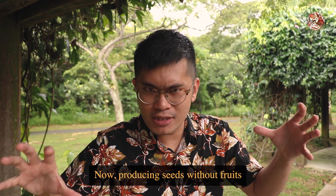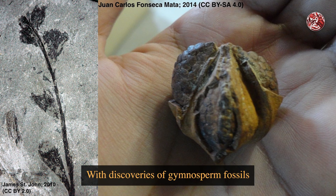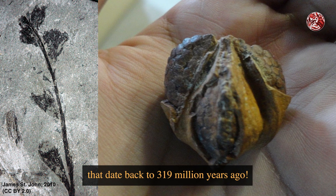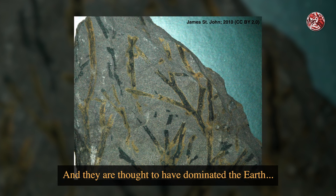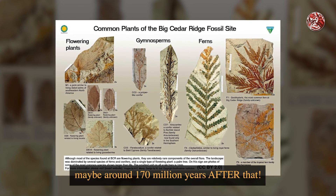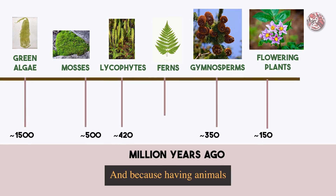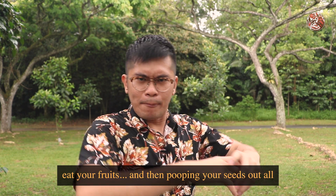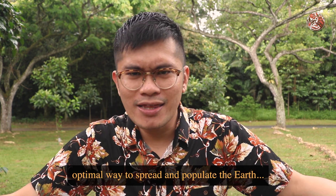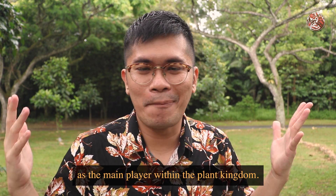Producing seeds without fruits is actually the oldest form of vascular plant reproduction, with discoveries of gymnosperm fossils that date back to 319 million years ago. They're thought to have dominated the earth until flowering plants evolved, maybe around 170 million years after that. And because having animals eat your fruits and then pooping your seeds out all over the place is such an optimal way to spread and populate the earth, it's the reason why flowering plants have now taken over as the main player within the plant kingdom.